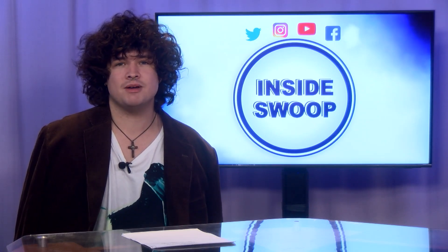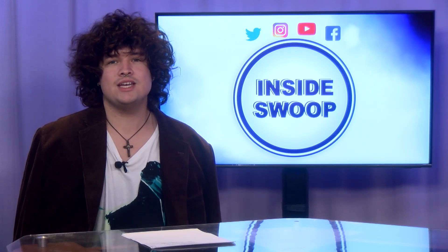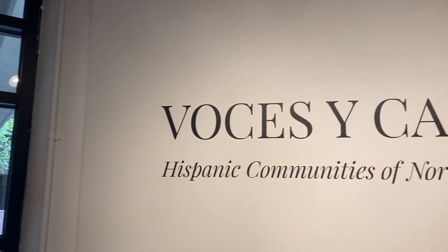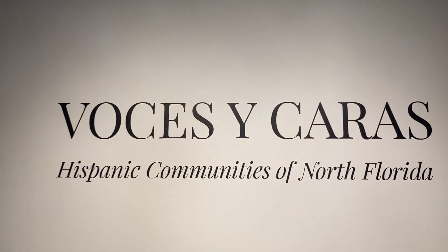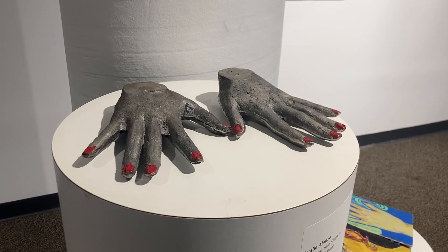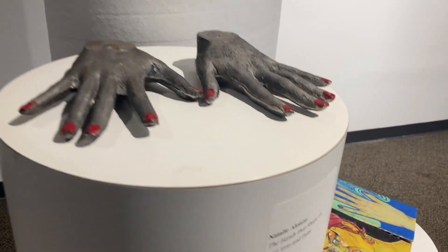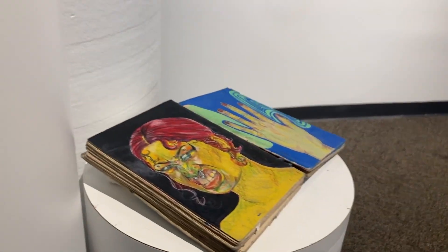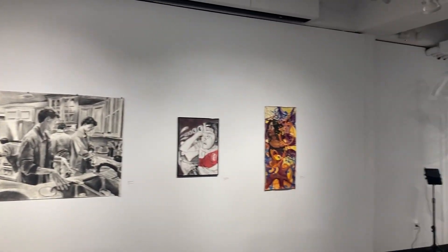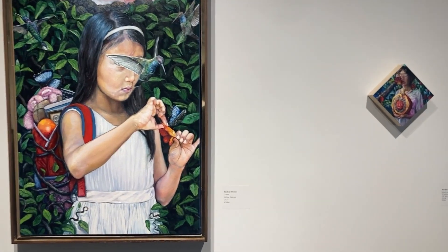Celebrating Hispanic Heritage Month, Voces y Caras is an annual multimedia exhibition featuring art by Latinx students and alumni alike. The exhibition highlights the growth, scope, and impact of the Latinx community, recognizing immigrants as an indispensable part of our society. The exhibition is running from September 17th through October 18th, 2024, at the University of North Florida's Gallery of Art in Founders Hall. Make sure to check it out while it's still here.